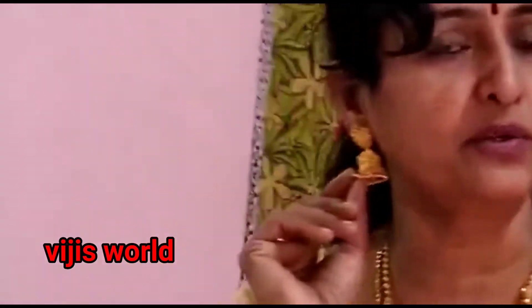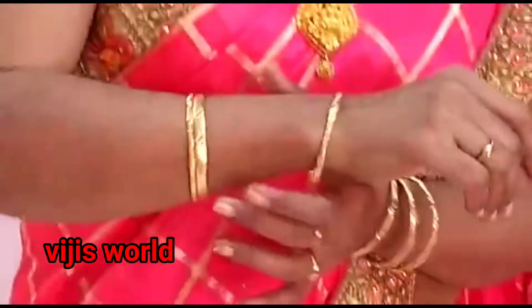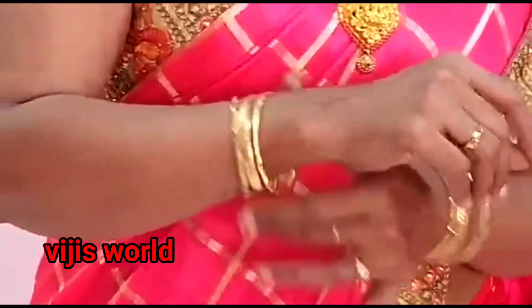Jumka earrings were very famous not only in Tamil Nadu — they are India's most famous jewellery. Along with the Jumka, I am also wearing simple bangles, gold bangles with eyeball design, and leg chains.